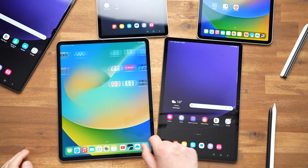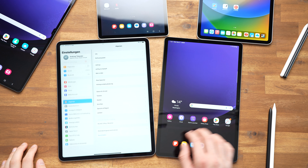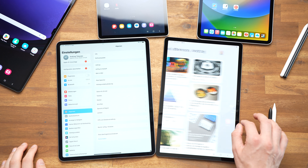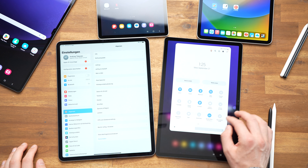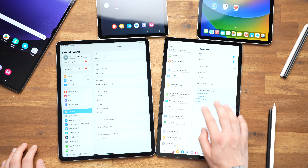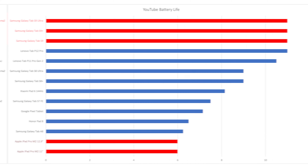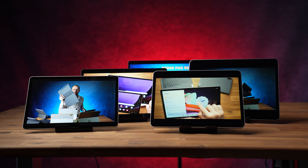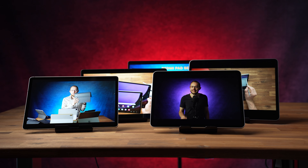The S9 tablets run Android 13 with One UI, while the iPads run the current iPadOS. I like both operating systems very much, though Android is somewhat closer to my heart. But when it comes down to it, I really like using iPadOS on tablets simply because of the larger selection of apps optimized for tablets. Samsung is far ahead in terms of battery life with 11 hours, while Apple's lasted just 6. For this test I always run an HD YouTube video at maximum brightness in an endless loop.